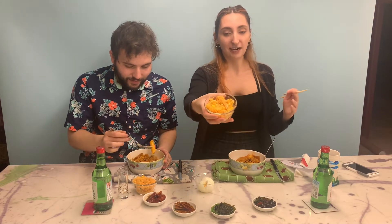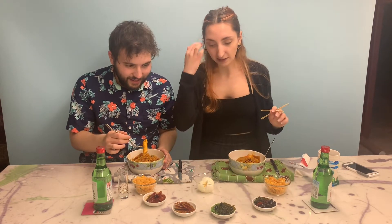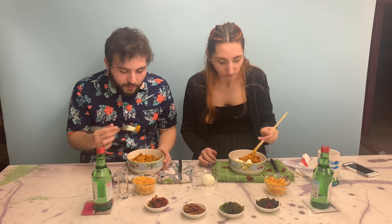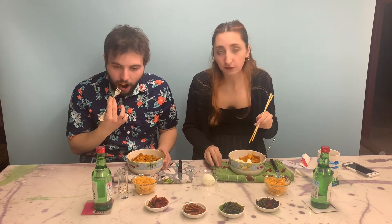We also have our kimchi fried rice, and some pre-packaged sides from H Mart. I got my rice cake. Cheers! I didn't know what to expect on the texture of the rice cake, but I'm pleasantly surprised. The black fish cake is really good.